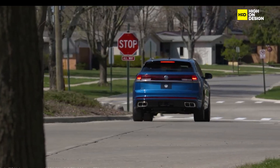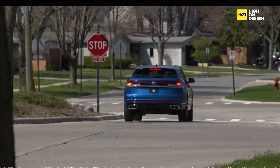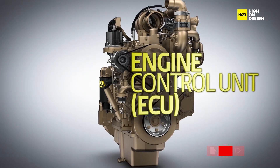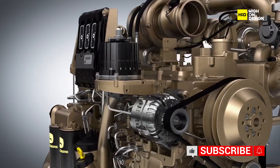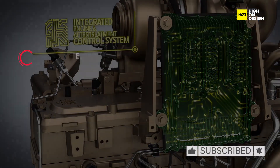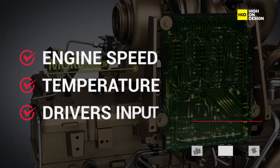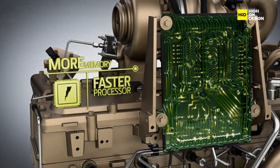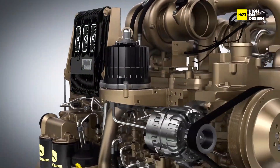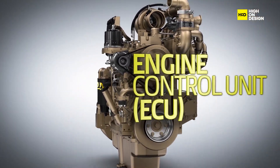The implementation of start-stop technology involves several key components working in harmony to achieve optimal performance. The primary elements include the engine control unit, or ECU. The brain of the system, the ECU monitors various vehicle parameters such as engine speed, temperature, and driver inputs to determine when it is appropriate to shut off the engine. It also manages the restart process to ensure smooth operation.